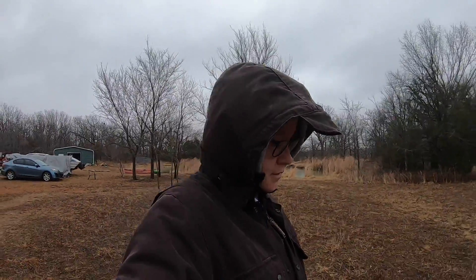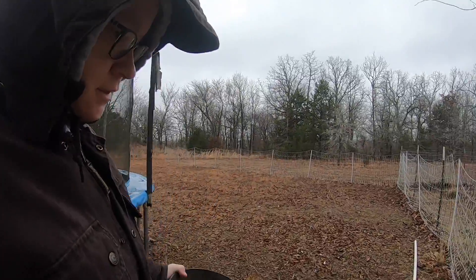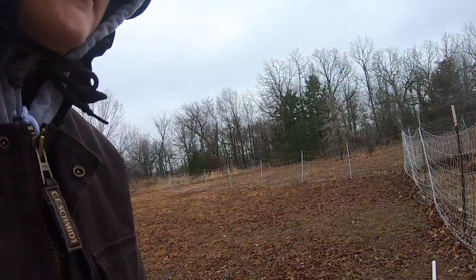I got back from camping the day before yesterday. It was 70 degrees and now it's 30 with a wind chill of 20. It's supposed to snow today and tomorrow. I'm gonna feed the animals and make sure they got everything they need.